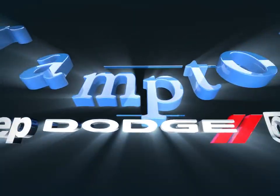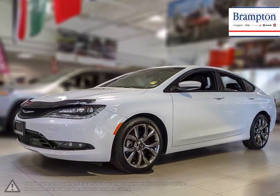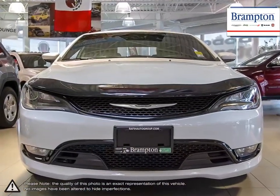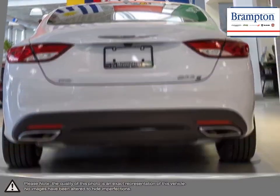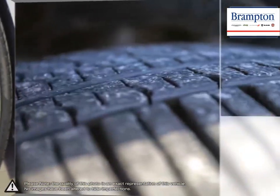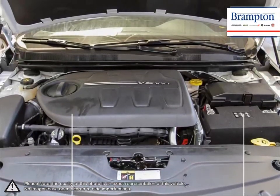Welcome to Brampton Chrysler. Today we're looking at a 2016 Chrysler 200. As the entry-level vehicle into the Chrysler lineup, the 200 mid-sized sedan has become well-known for its impressive trunk space, composed handling, and outstanding smooth ride. The 200 began its life as the Chrysler Sebring and has managed to evolve in almost every aspect, improving build materials, performance, and comfort, allowing it to compete and stand out against its competition.